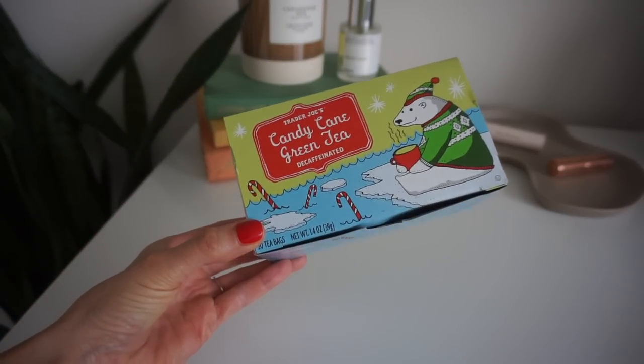Everyone raves about this from Trader Joe's — the candy cane green tea, decaffeinated. It honestly resells on Amazon for so much money during the holidays when it sells out. Scott's mom really likes it; she left hers here so I tried it and I love it. It's decaf so you can drink it before bed. I was not a peppermint tea fan at all, but this isn't in-your-face peppermint — it's the right amount. My only complaint is I wish the tea bags had strings. Highly recommend grabbing it if you're in Trader Joe's and they still have it.